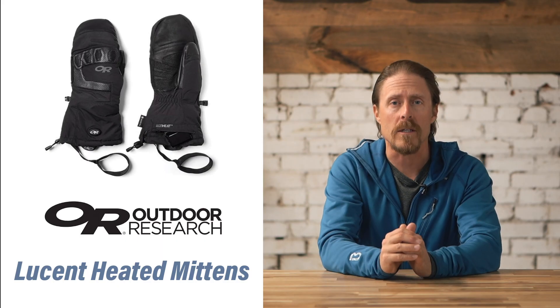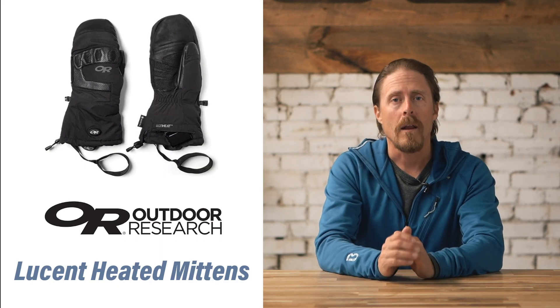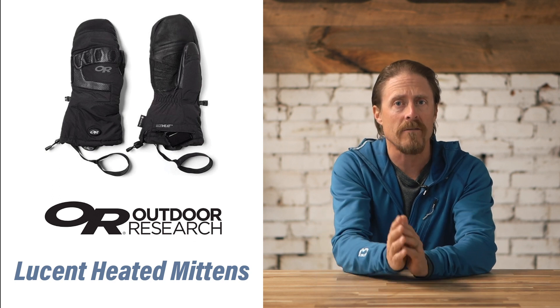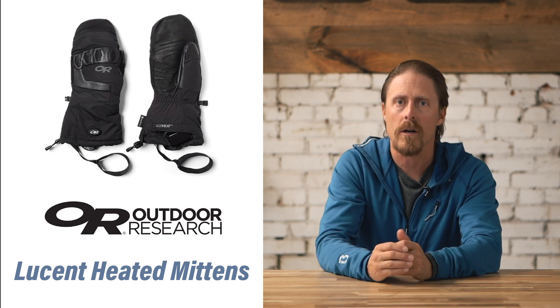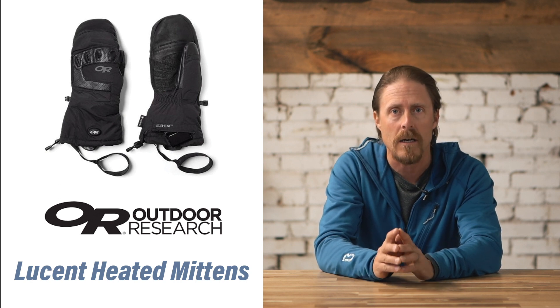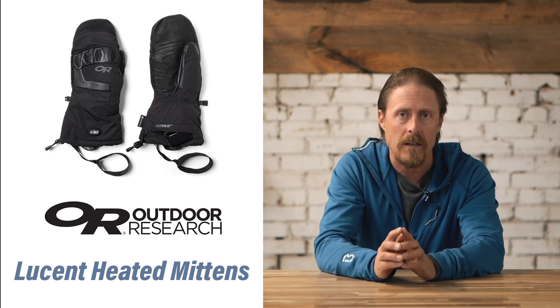Our pick for the best electrically heated gloves are the Outdoor Research Lucent Heated Mitten. These are an expensive glove at $359, but for those who have serious problems with circulation or are facing really cold weather for a day of skiing or other activities outside, this is a really effective glove.